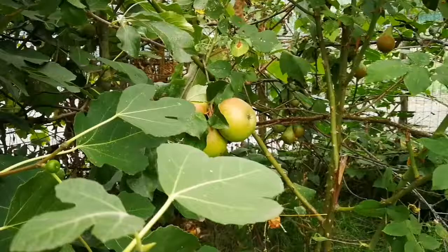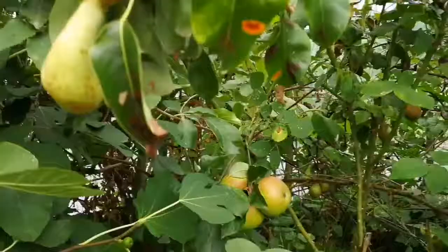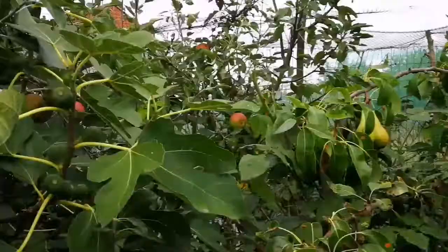This is the Apple Variety Yana Gold. It's quite large for this time of the year. I'm really pleased with the crop this year. It's the first year that it has given a lot of crop and you can see some of them are turning red.